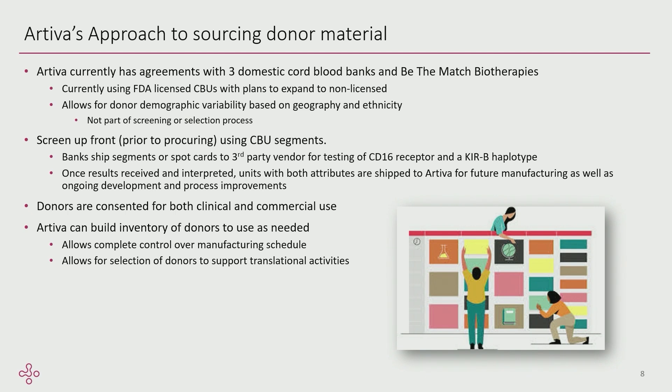As far as demographic variability, working with Be The Match and banks spread around the country gives us some variability in our donors based on geography and ethnicity. That isn't part of our screening process — we're not looking for certain genders, ethnicities, or geographies. What we do screen for upfront are a CD16 high affinity marker and a KIR-B haplotype. Once we get results from those third-party test labs, the banks let us know which units have our criteria and we procure and ship them directly to Arteva.